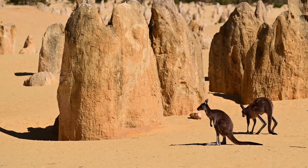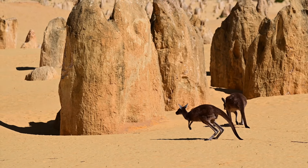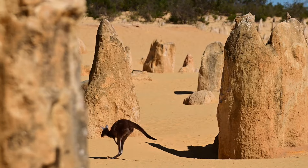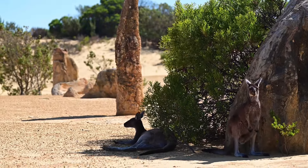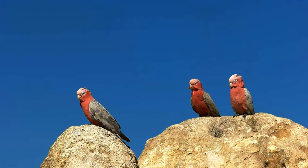Keep your eyes open for wildlife as you explore the park. You might see kangaroos, lizards and other creatures. And there are pink and grey Goliaths that seem to love sitting on top of the limestone structures.